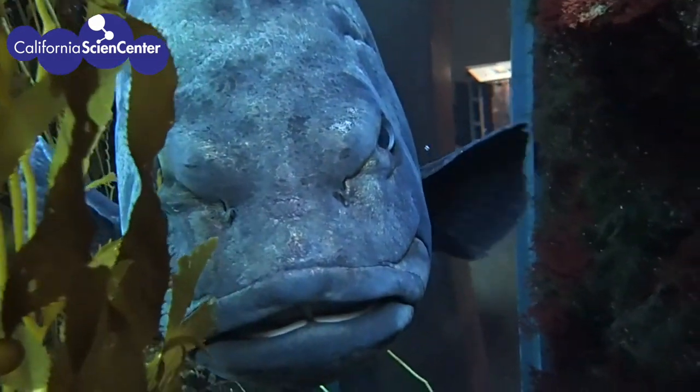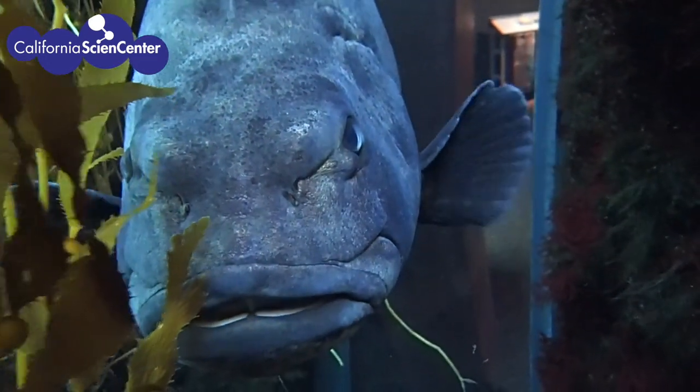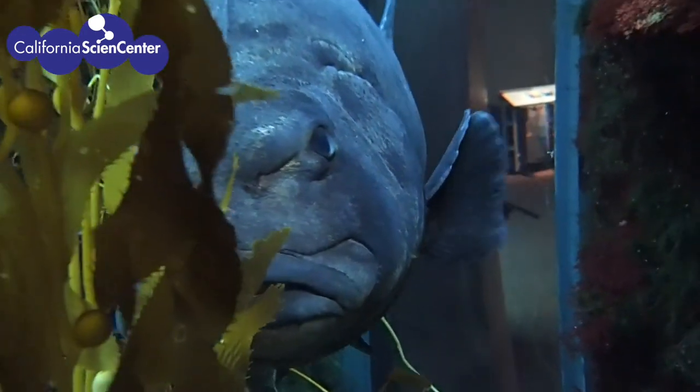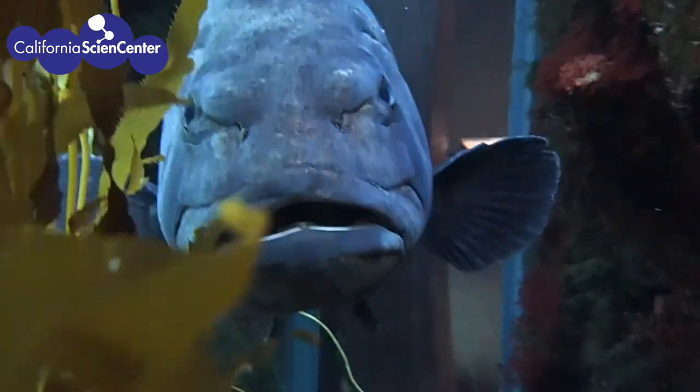Inside the nares are tiny little hairs called cilia that help pulse water in and out. Inside the water are chemical cues that can be detected. Being able to identify these cues in the water allows fish to navigate, find mates, find food, and to know when danger is near.